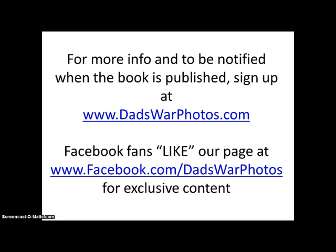Hey, Facebook fans, why don't you like our page at Facebook.com/DadsWarPhotos for exclusive content.